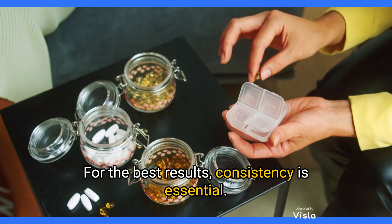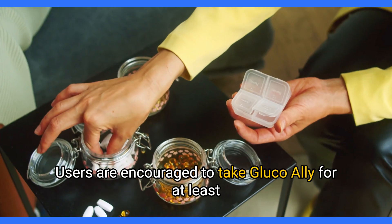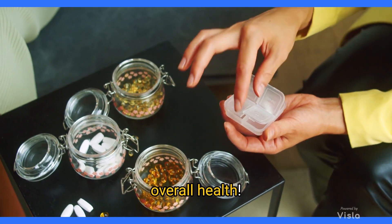For the best results, consistency is essential. Users are encouraged to take GlucoAlly for at least 90 days. This routine can really make a difference in your overall health.